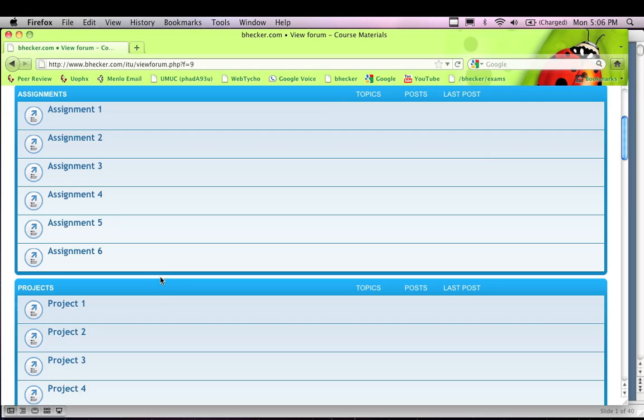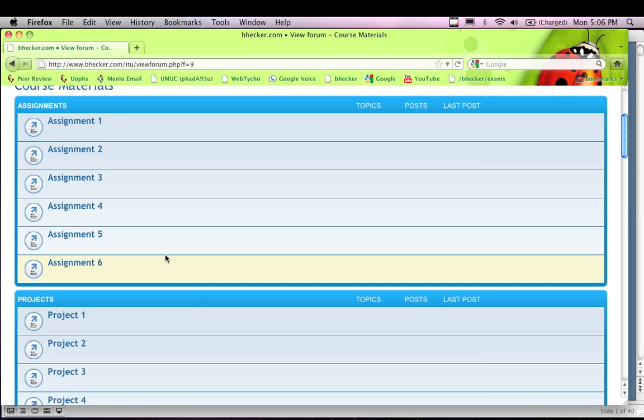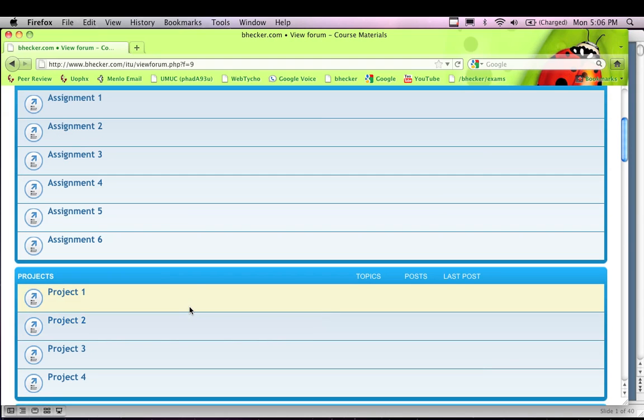The four projects are worth ten points each. The assignments are worth five points each. For this course, a majority of the grading is on the projects and assignments — the final exam is only about ten percent. So you're going to make up most of your points with the assignments and projects. If you do all of them, you'll end up with ten extra credit points. If you don't want to do all of them, you can skip two of the five-point assignments or one of the ten-point projects, and that combination will give you ten points.